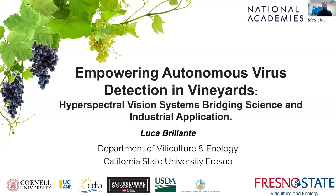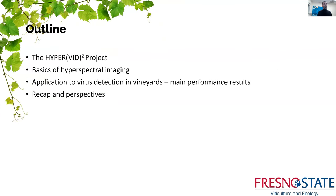Hello everyone, and thank you for inviting me to present to the National Academies about this work on hyperspectral virus detection in vineyards. I'm Luca Brillanti, Associate Professor in the Department of Viticulture and Enology at Fresno State. The title of this talk is 'Empowering Autonomous Virus Detection in Vineyards: Hyperspectral Vision Systems, Bleaching Science, and Industrial Application.' This talk will review the work of the HyperVein project, covering basics of hyperspectral imaging, application to virus detection, performance results, and perspectives.